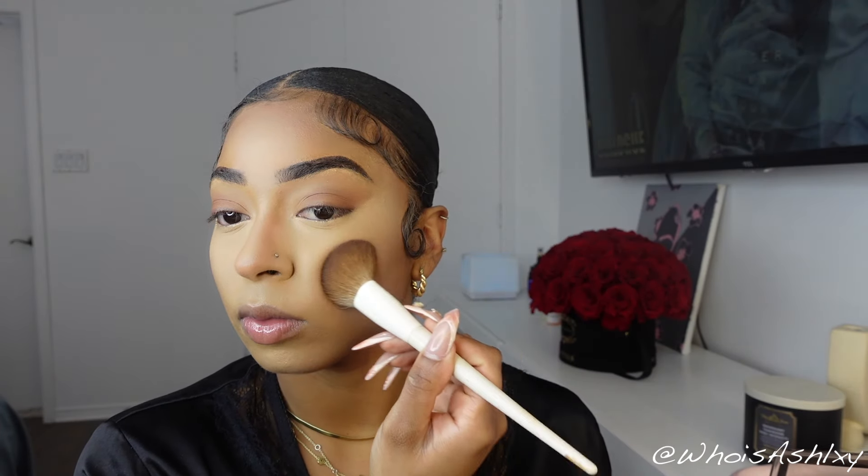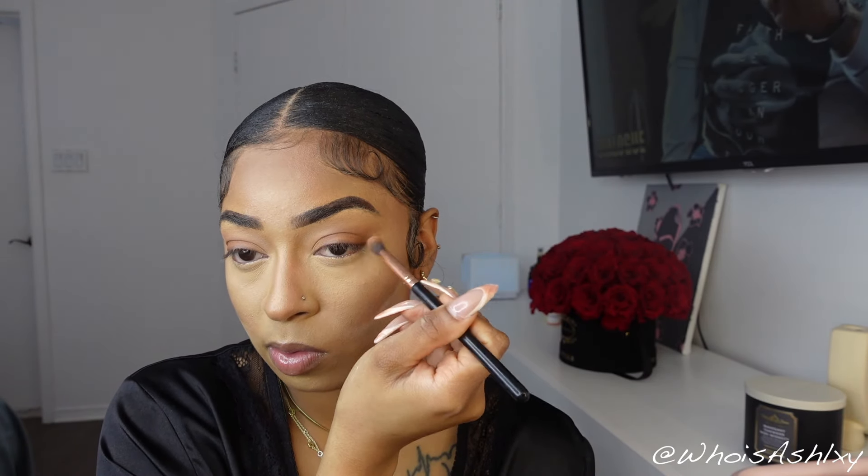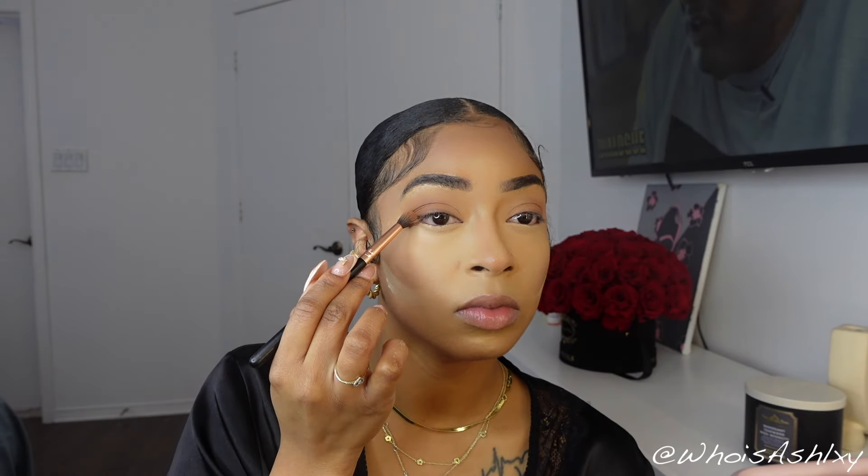For bronzer — or powder contour — I'm using the LA Girl color palette, a contour palette in powder form. I'm going in with a darker shade that matches the Espresso cream contour I did, and I'm just setting my contour in place. Then I'm doing that cut crease effect using the same Laura Mercier setting powder with my triangular sponge to cut my contour and make my cheekbones stand out more.